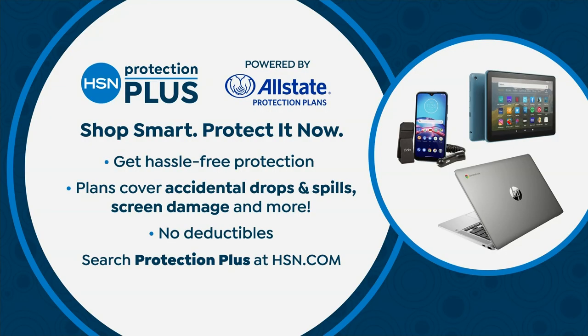Protection Plus is available for almost every electronic device you buy at HSN. Go to hsn.com and search it — it's powered by Allstate, 24 hours a day, seven days a week. The plan covers accidental drops and spills, screen damage, no deductible. Search Protection Plus on hsn.com.